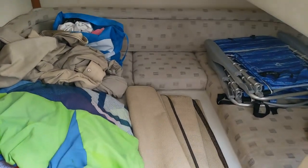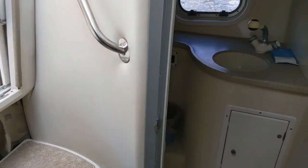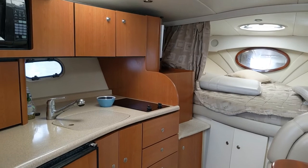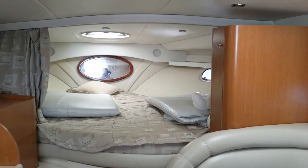There it is. Head and shower. Here's the galley.